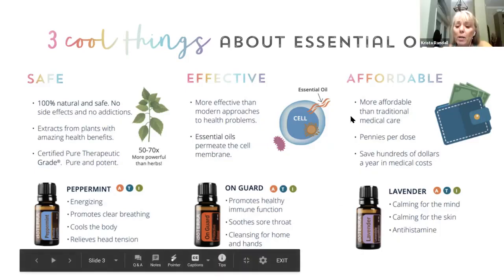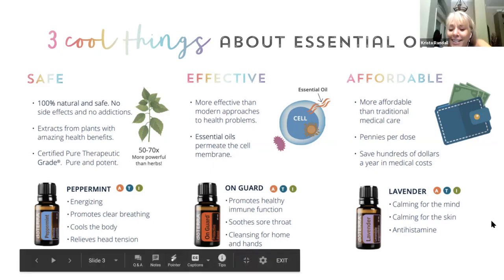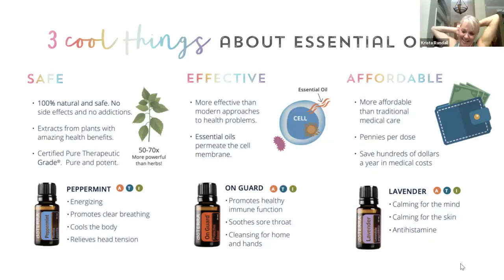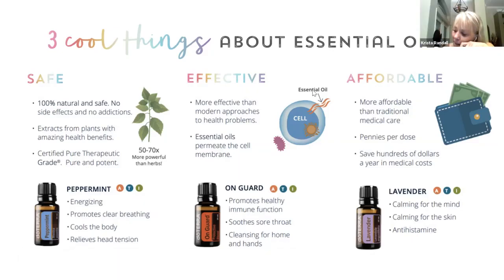We're talking about pennies per drop of the essential oils. They are affordable — they're pennies per drop. Each one of these bottles has 250 drops in it and the serving size is one drop, so they really do last a long time. And again, you can use them for so many different things.